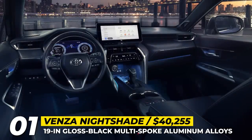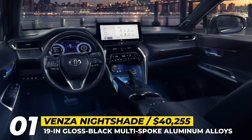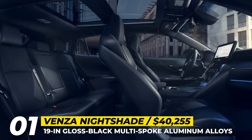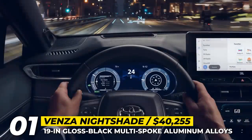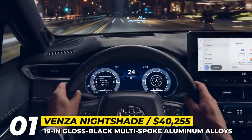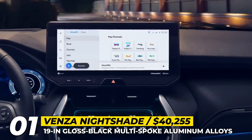Stepping inside the cabin, you will find Alcantara leather upholstery, ambient lighting, 8-way power-adjustable driver seats with memory functions, dual-zone climate control, and a stargaze panoramic roof. These functions are controlled via a 12.3-inch infotainment with Apple and Android support, paired with a 9-speaker JBL audio system.